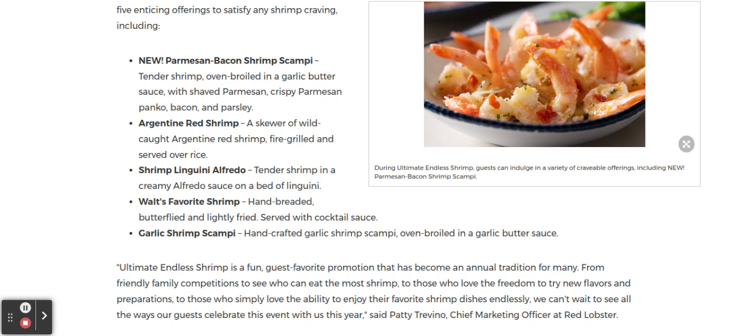Plus, shrimp linguine Alfredo — tender shrimp in a creamy Alfredo sauce on a bed of linguine. Plus, Walt's Favorite Shrimp: hand-breaded, butterflied, and lightly fried shrimp served with cocktail sauce. And finally, the Garlic Shrimp Scampi — hand-crafted Garlic Shrimp Scampi oven broiled in a garlic butter sauce.